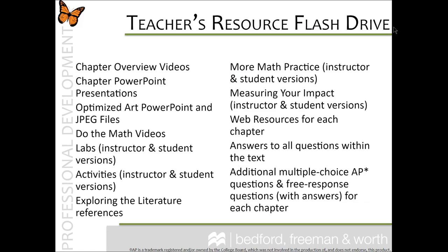The teacher's resource flash drive contains all of your additional resources. This is a valuable resource that should be kept in a safe place. You can also download these resources from our password-protected site.